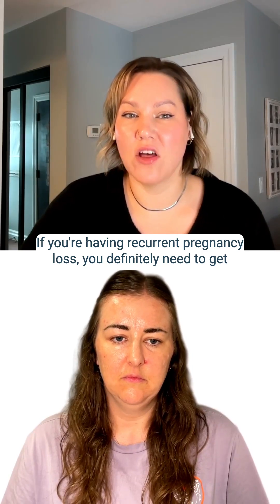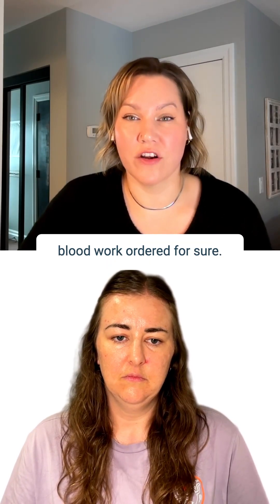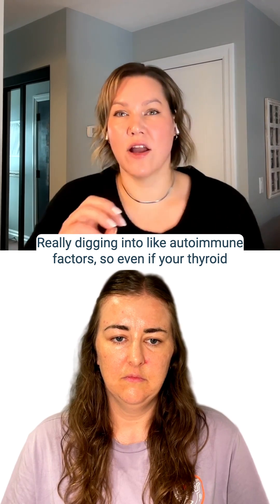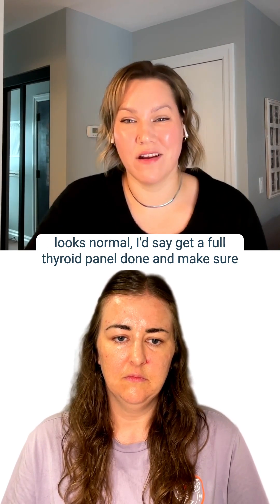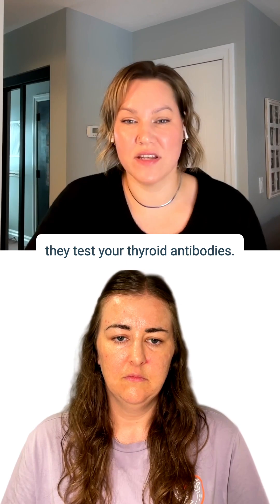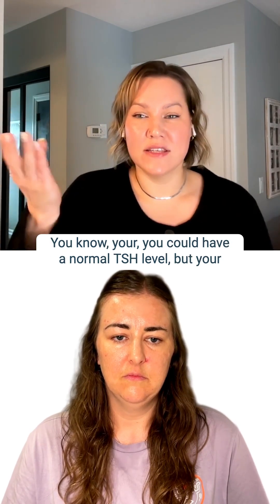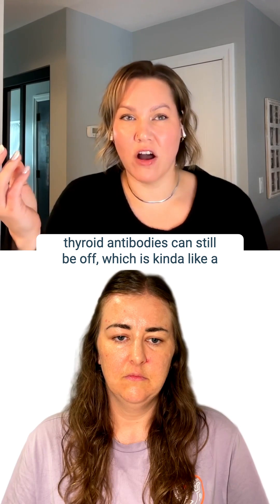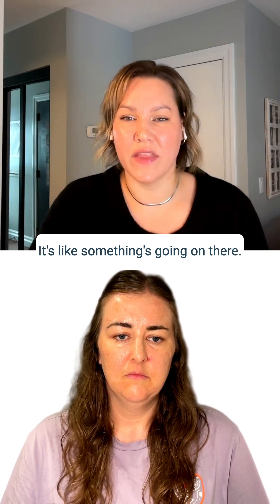If you're having recurrent pregnancy loss, you definitely need to get blood work ordered. Really dig into autoimmune factors. So even if your thyroid looks normal, get a full thyroid panel done and make sure they test your thyroid antibodies. You can have a normal TSH level, but your thyroid antibodies can still be off, which is kind of like a precursor of what's coming — something's going on there.